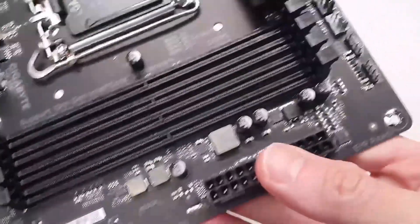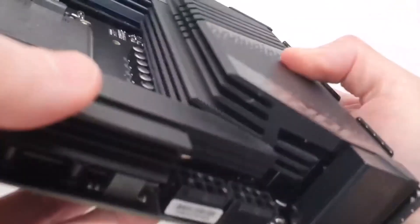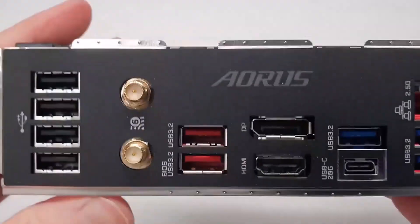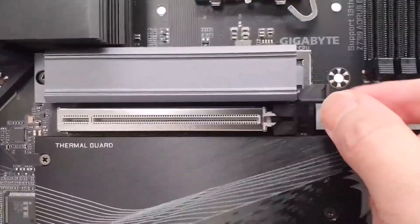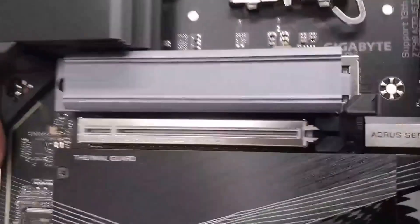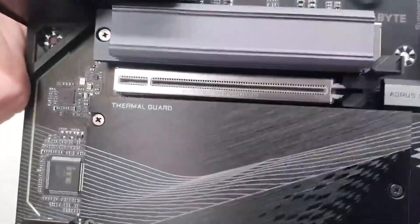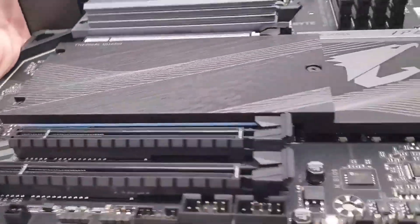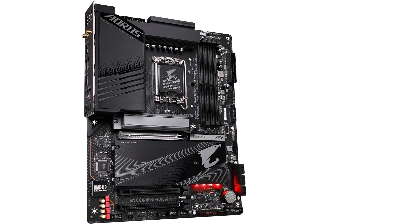To conclude, the Gigabyte Z790 AEROS Elite AX does more than a good job pairing an enthusiast chipset with a moderate budget. It delivers a well-equipped motherboard without abusing your bank account. With a conservative but high-end look with RGB, it provides plenty of USB ports, four M.2 sockets, a basic but viable audio solution, and VRMs ready for 12th and 13th generation Intel processors — everything you'd expect to find for its price.